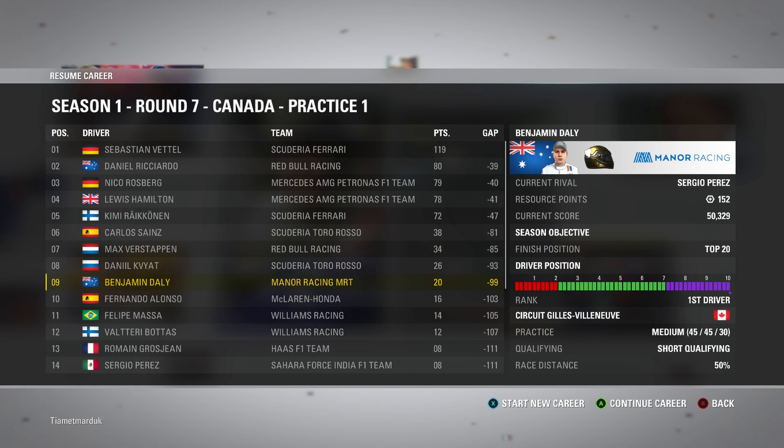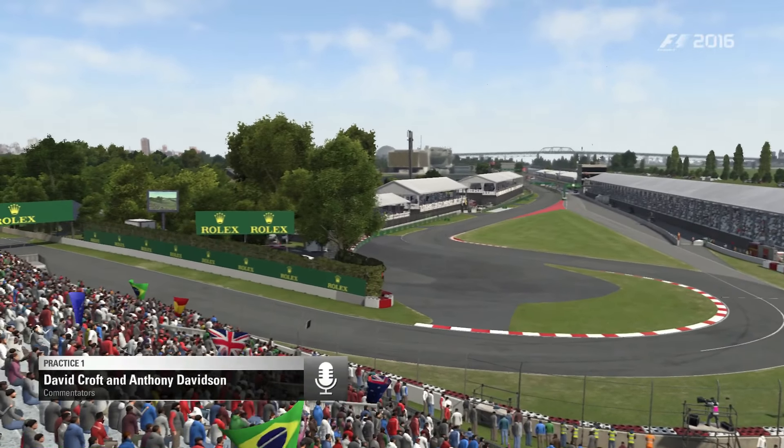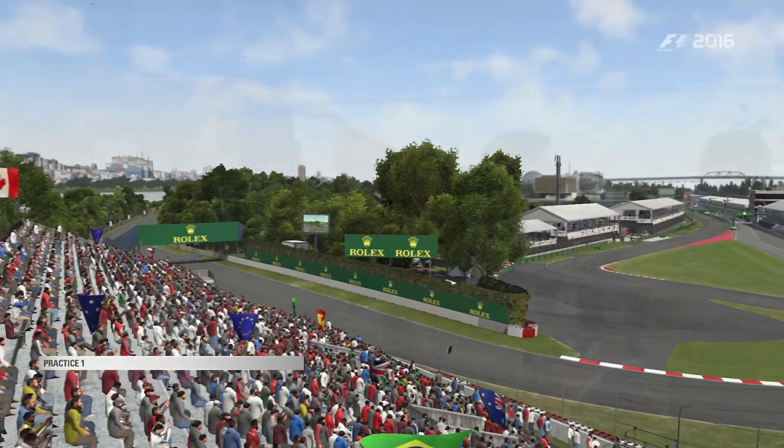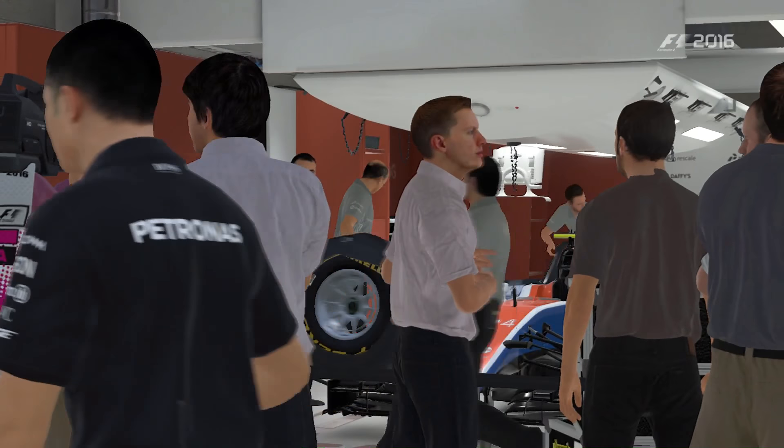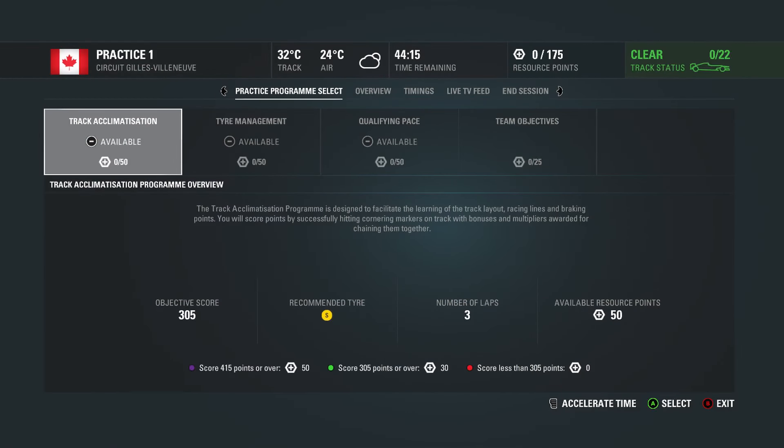If you haven't seen the previous episode, I recommend you go check that out — the Monaco Grand Prix, one of my favourite races on the calendar. So we're moving on now from that absolute high of racing around Monaco; we've got to get on with the job at Canada now.